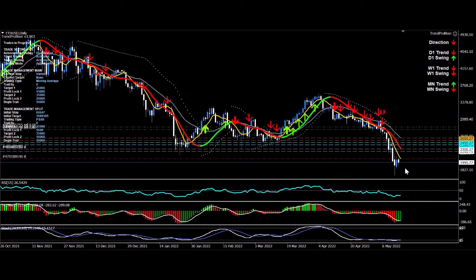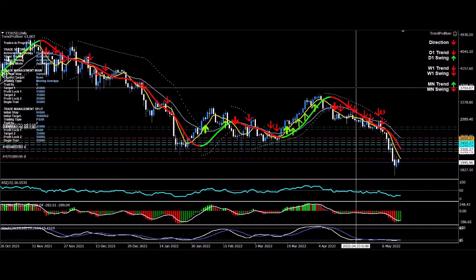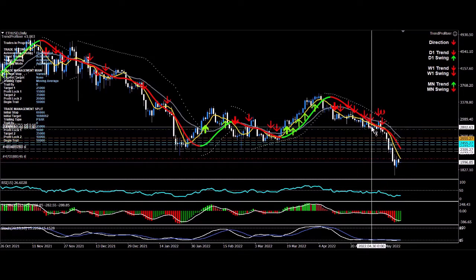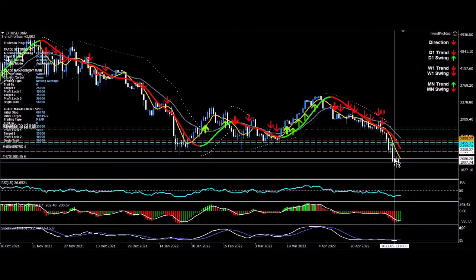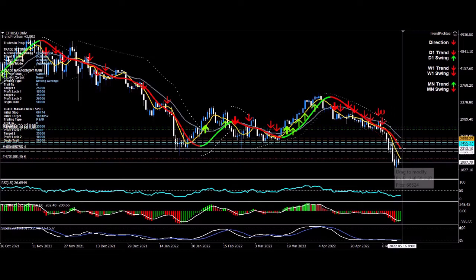Another day, another move by my stops. My first part of the trade is trailing using the moving average — the 7MA — and my other parts are moving in accordance with the parabolic SAR. I entered the trade around $2,800 and then again at $2,750 on Ethereum. It's currently $2,080. My profits are locked in for the first part of my trade and the second part at around $2,300 — really good profits locked in there.